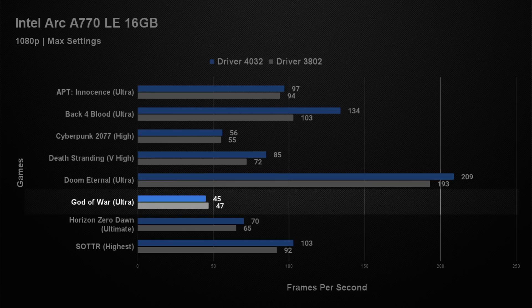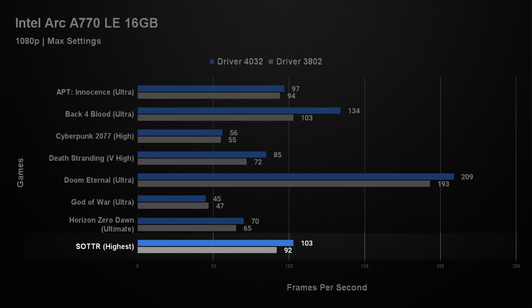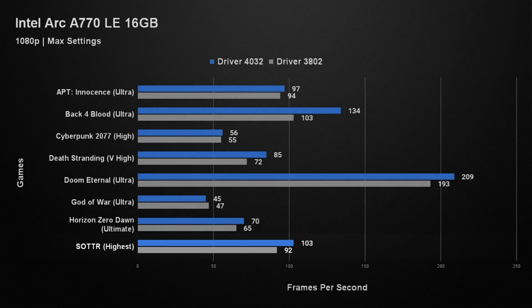God of War tested most of our graphics cards and there was no real difference here between old and new drivers — only 45 fps on old drivers and 47 on new, so you couldn't get a great gaming experience with either. In Horizon Zero Dawn, we got a very similar result to Death Stranding: a small increase from 65 fps on old drivers to 70 with the new, nothing that made much difference. The last game was Shadow of the Tomb Raider — a well optimised game with around a 10% difference between drivers, taking the average from 92 fps to 103 fps. So those are the 1080p results: very little change in most games, with the odd well-optimised game seeing a decent increase. But what about 1440p?